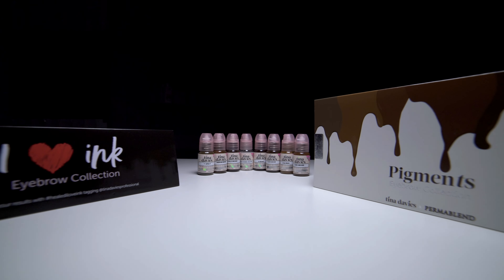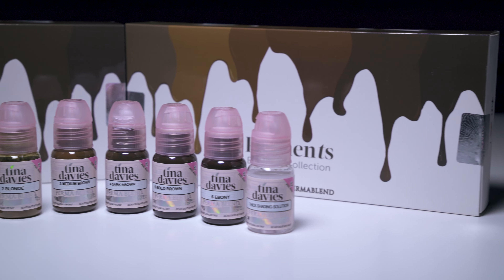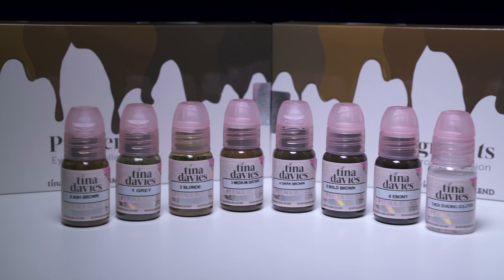Like all Permablend products, the Tina Davis I Love Ink Eyebrow Collection is vegan friendly and cruelty free. PMU artists all over the world swear by this collection, and it is easy to see why it is a go-to brow pigment set for so many artists.